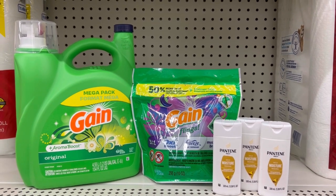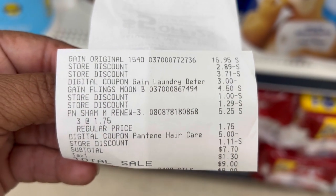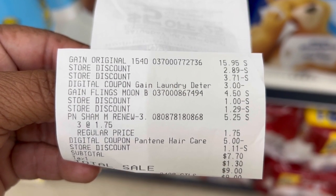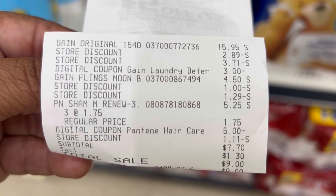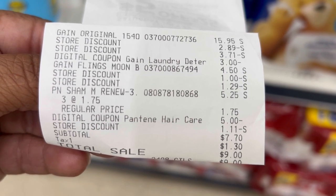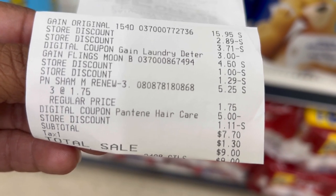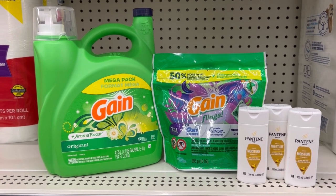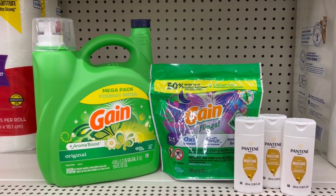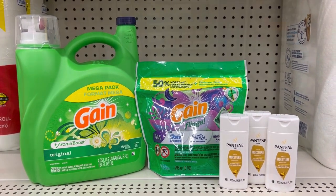I think $7.70 is phenomenal seeing how that Gain detergent alone is $15.95. Here's our receipt — we have two store discounts: the $5 off of $25 and the $5 off of $20 Gain. There's our $3 digital for the laundry detergent. Gain flings has no digital. For the Pantene shampoo we have our $5 off of 3 digital. $7.70 is our subtotal — $9 after tax. Still, even after tax, not bad, because that large Gain detergent is $15.95, so we're still below that price for everything.